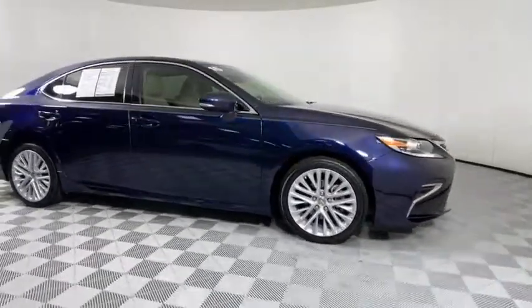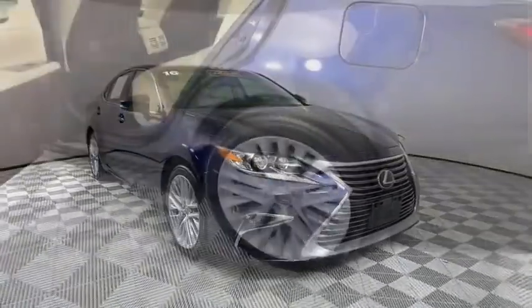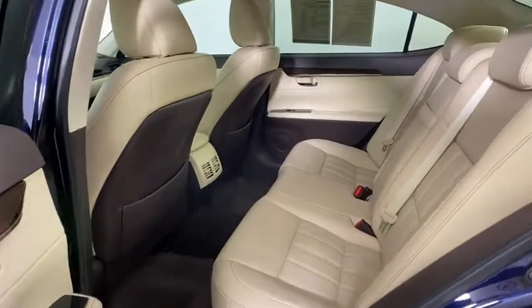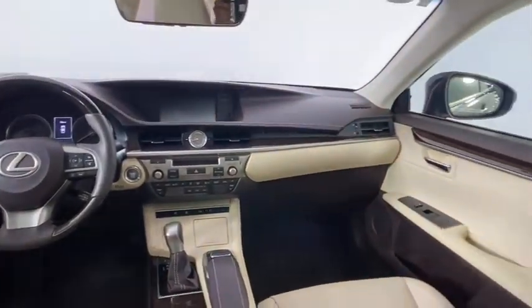Here are some of this vehicle's great options: keyless entry, anti-lock braking system, power passenger seat, steering wheel audio controls, backup camera, traction control, stability control, LED headlights, Bluetooth, leather-wrapped steering wheel, power steering, adjustable steering wheel.